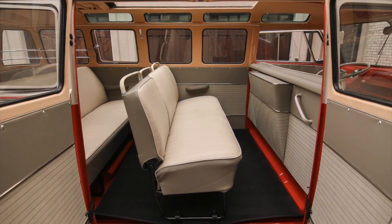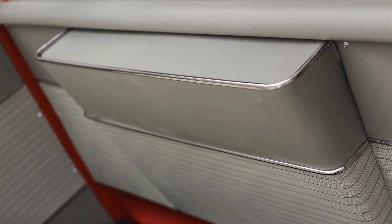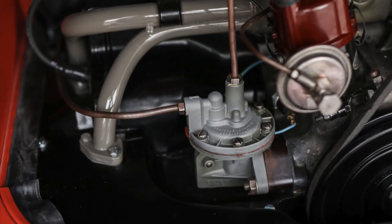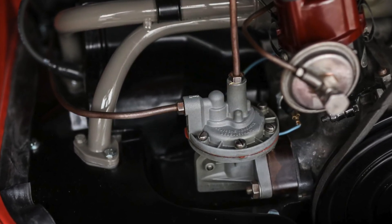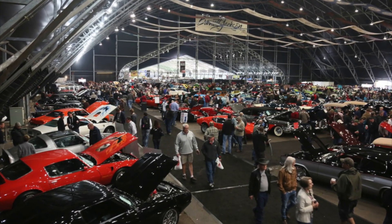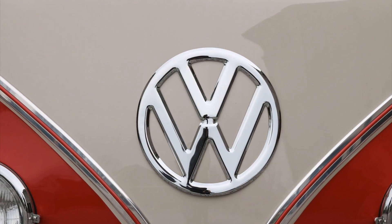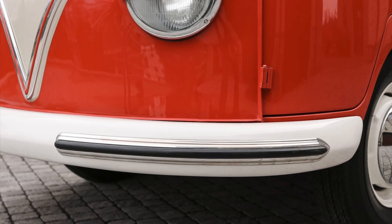In 2017, a 1960 23-window VW bus achieved an astounding price of $207,200 at an RM Sotheby's auction in New York. That same year, a 1965 example fetched over $300,000 at Barrett-Jackson. These remarkable sale prices underscore the exceptional value and allure that the 23-window Samba holds in the eyes of collectors and enthusiasts alike.